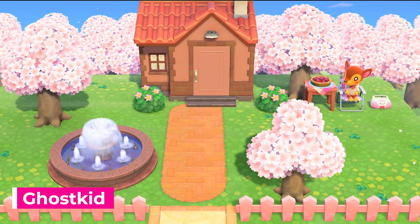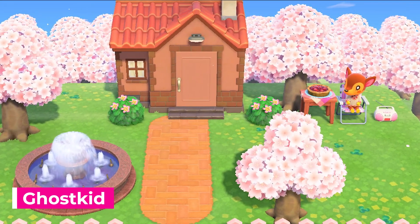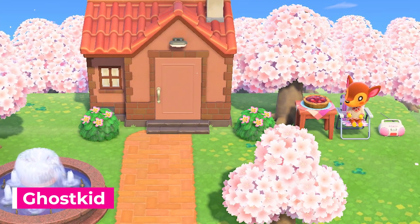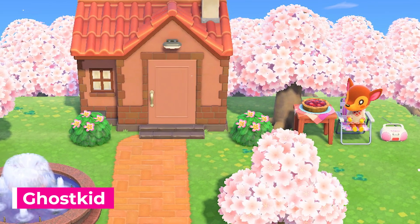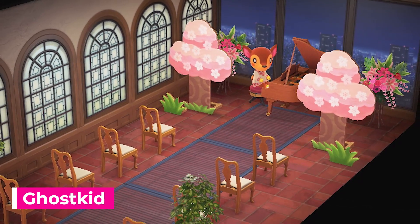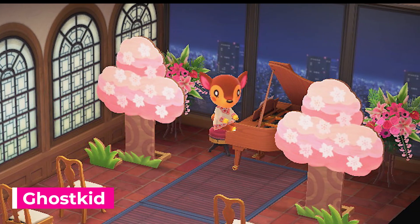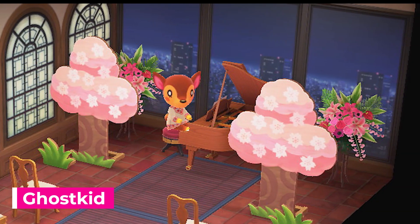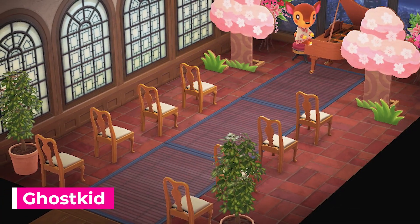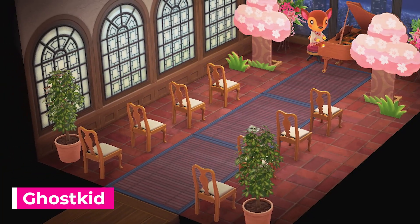Next up we have Govin, aka Ghost Kid's design. Outside they have a nice springtime setting with some cherry blossom trees, a beautiful little fountain, and a cute house that kind of matches Fauna's look with the brown bricks and pinkish red roof. As you go inside you get a nice beautiful concert hall with a little cityscape in the background as the accent wall, and really cute cherry blossom fake trees to match the outside. You have a nice row of chairs to sit on and enjoy the show as well as some plants to liven up the environment. It's a really nice overall design and very symmetrical.